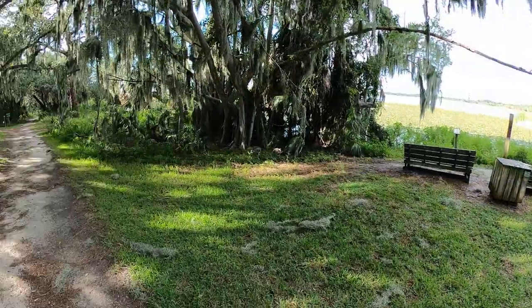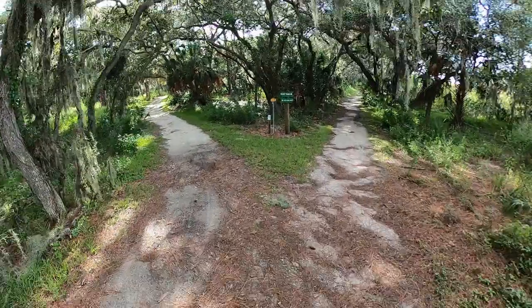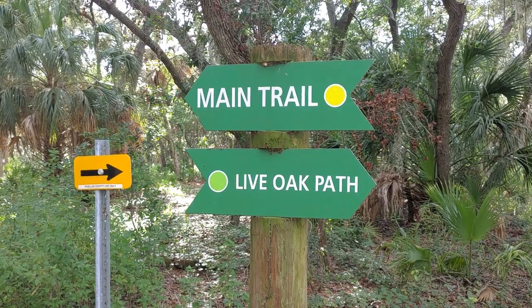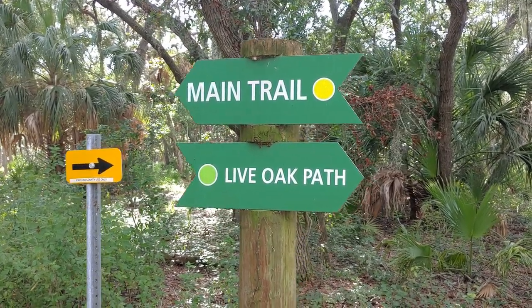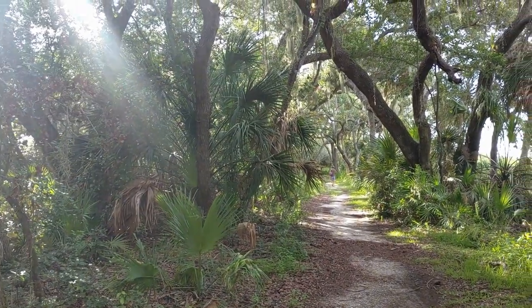If you're interested in more videos exploring the St. Petersburg area, make sure to subscribe to our channel and turn the notifications on. The live oak path is full of mossy oaks and they are beautiful — it's one of my favorite paths on the trail.